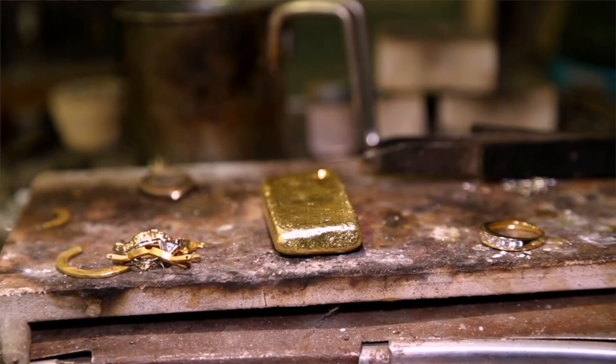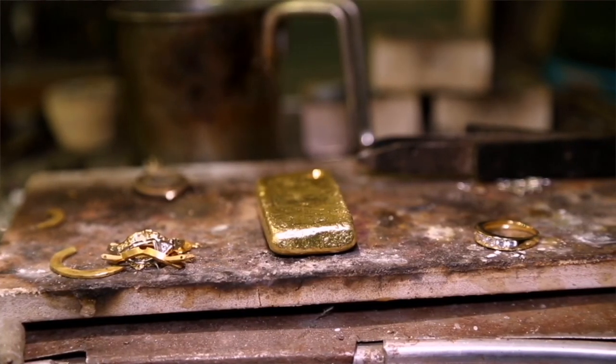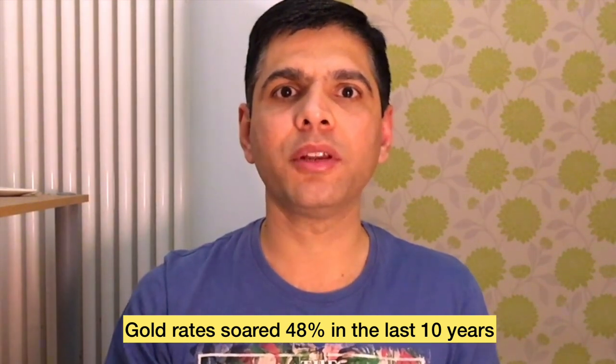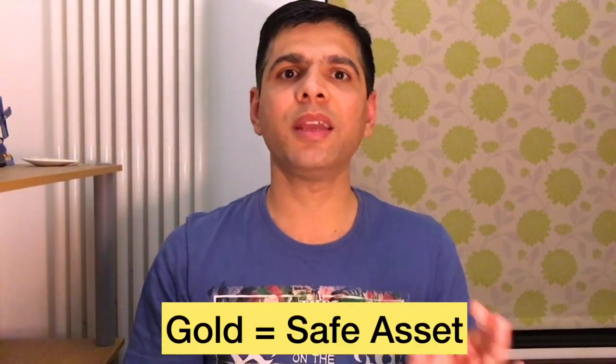The fourth investing option is to buy gold or silver. Gold is a conventional investment option for us Indians, but who buys gold in the UK? There are safety concerns, with horror stories of Asian houses burgled just for gold jewelry. As of today, gold is selling for about £40 per gram, or about £1,200 for 30 grams. Over the past 10 years, the price of gold has increased 48 percent, from about £1,000 to £1,400.